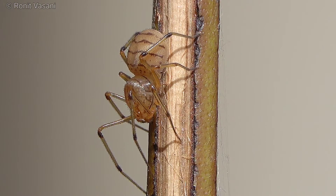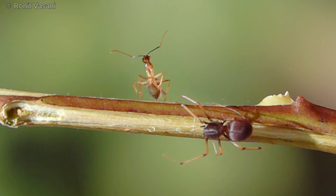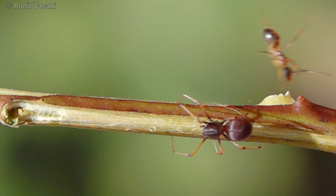As we observe these remarkable spiders, it's a reminder of the endless wonders nature has to offer. The spitting spiders' abilities not only showcase the marvels of evolution but also teach us valuable lessons about adaptation and survival in the wild.